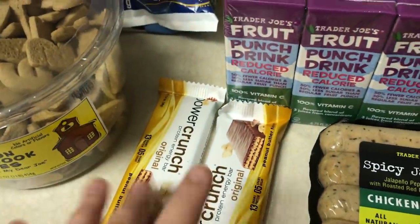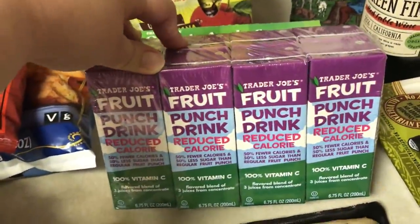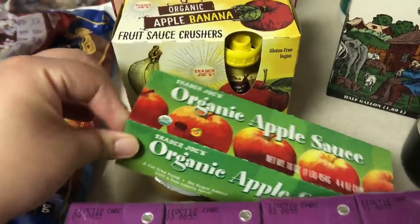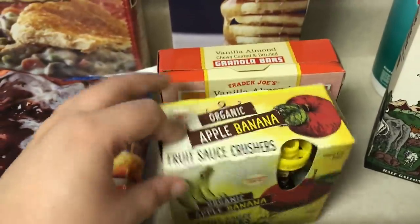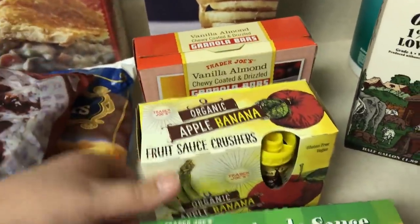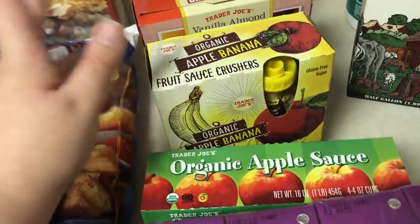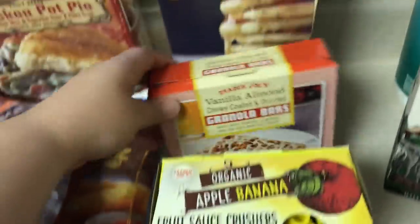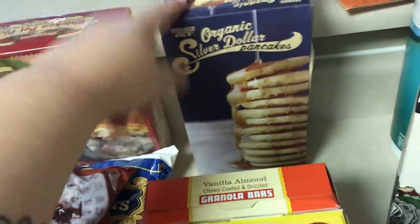I got two of these Power Crunch bars — these are really, really good. And then some fruit punch juice boxes for Emma. Got a couple applesauces, just the regular organic applesauce cups, and then some of the apple banana squeezy pouches. I need to go to Costco and stock up because she has one at least once a day, but we're probably going to go to Costco in a few weeks. Got some of these vanilla almond chewy vanilla bars, organic silver dollar pancakes for Emma.